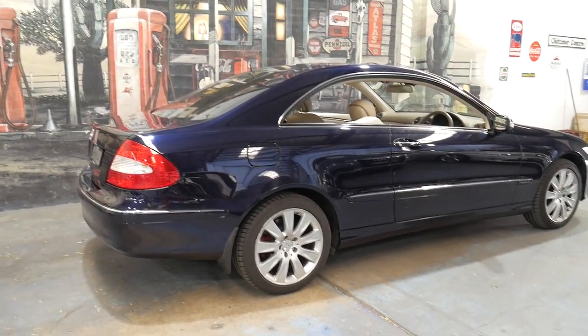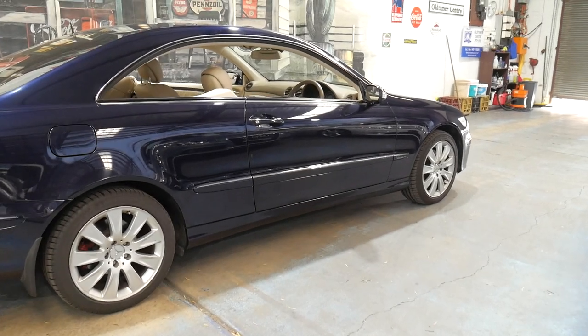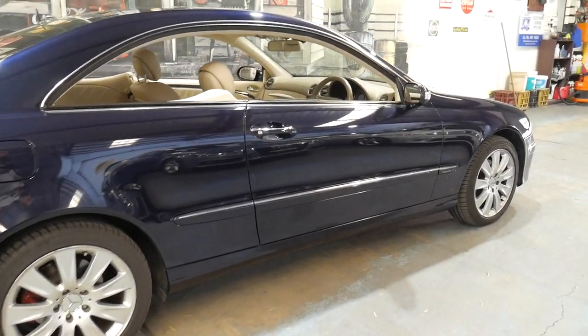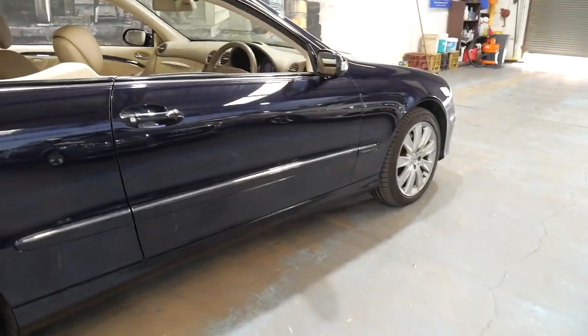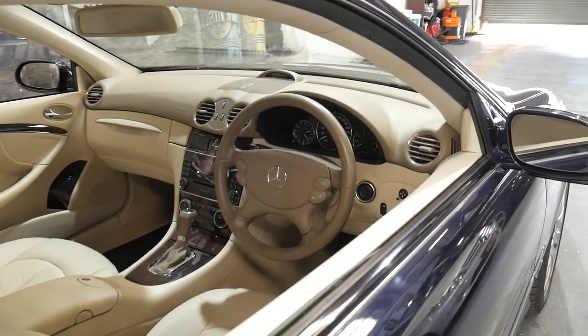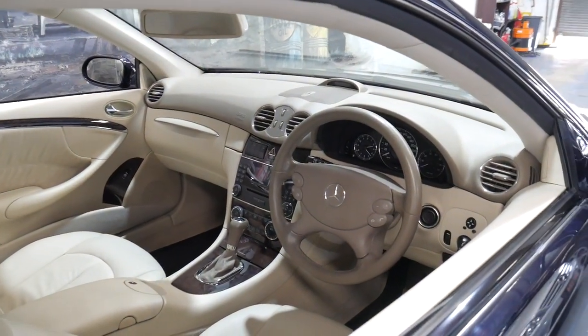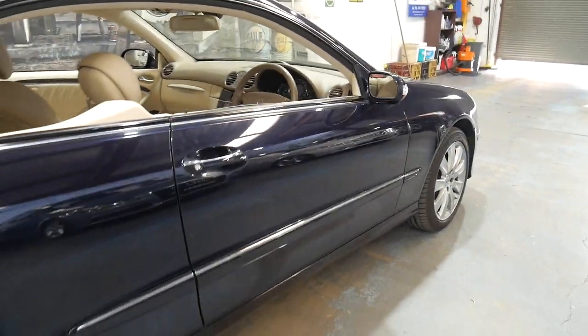We're still selling CLKs like this one with a hundred thousand kilometres for only a few thousand dollars less. I think you're much better off spending a bit extra and getting something like this car. Thanks for taking the time. If you have specific questions, you can contact us on 02 9569 9999. We're only 15 to 20 minutes from Sydney Airport.